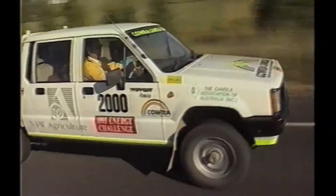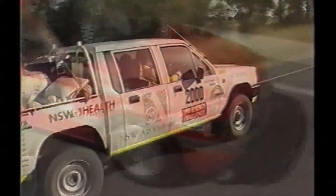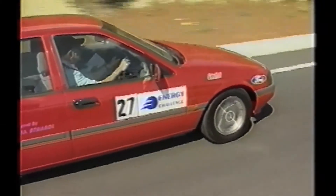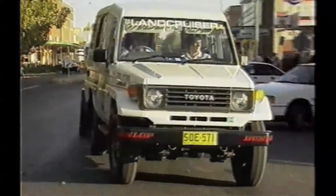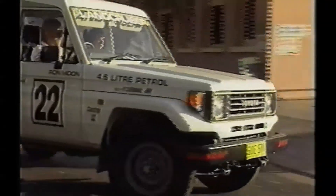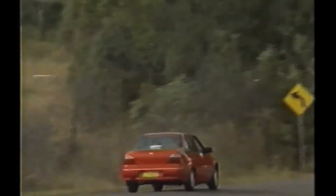Why would we want natural gas powered cars? Well it's a cheap fuel, although our politicians would probably change that if it became popular. We have huge quantities of natural gas and it's a very clean fuel as we've heard. But there is also the possible convenience of being able to refuel at home and charge the fuel on the home gas account. It may be a while off yet, but it's all certainly possible.